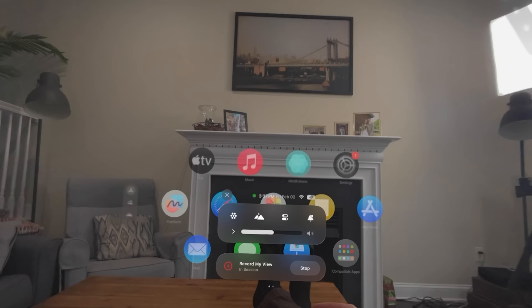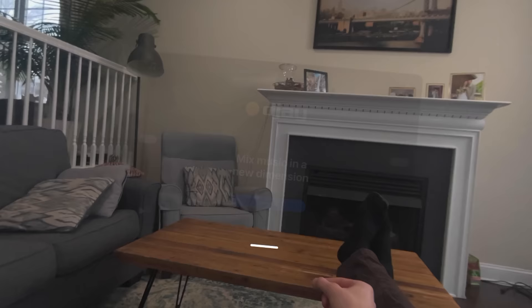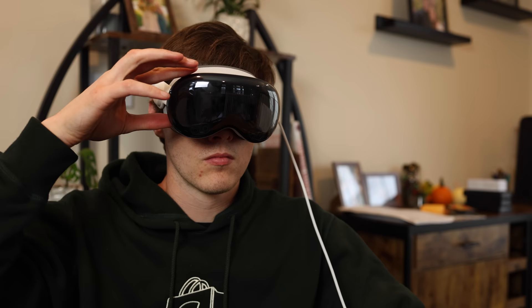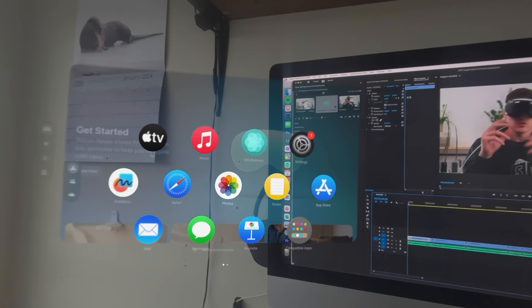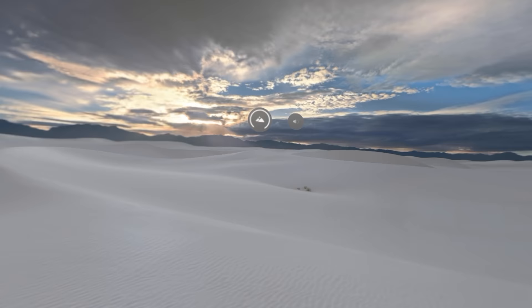The way you control this is really interesting. It just tracks your eyes and then you pinch — that's how you select things. I thought there was going to be more of a learning curve, but honestly you put it on, look wherever, and it's super accurate — you just pinch. There's also a rotating crown on the top right that works as a home button and switches between an ambient view and an immersive view like mountains or a lake. Navigating this was fantastic.